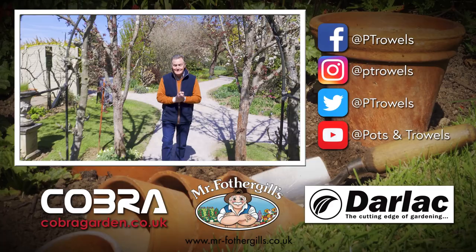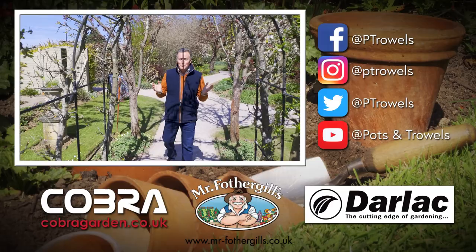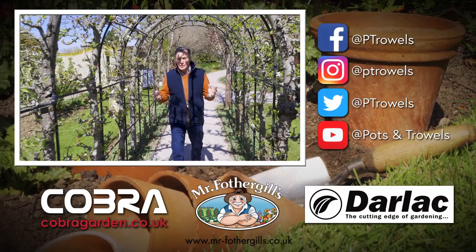Thank you for watching Pots and Trowels. I hope you've enjoyed this short tour of Barnsdale Gardens — if you get the chance to visit, it's well worth it. Next week we'll be back in the vegetable plot catching up with everything that's happening there, so we'll see you then. Bye!